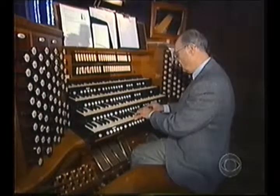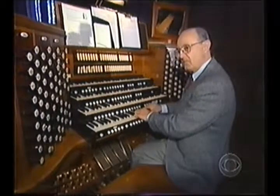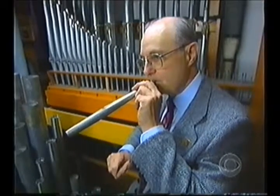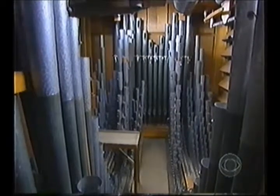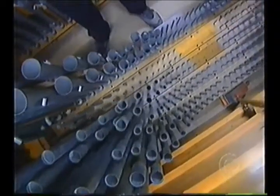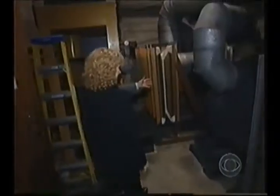Edward Stout is curator of the organ at Grace Cathedral in San Francisco. An organ is really just a collection of whistles of different tones, different colors, and different pitches — make that thousands of whistles, varying in length from a few inches to as long as 32 feet.